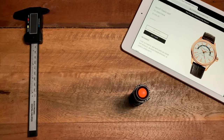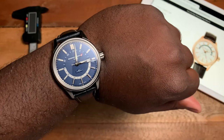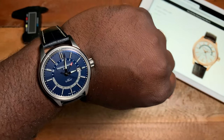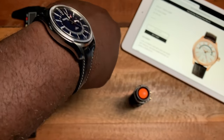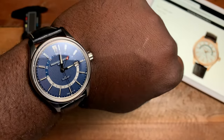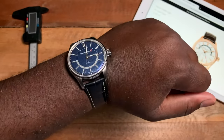I'm going to pop this on my seven and a half inch wrist so you can see how it wears. My wrist is a little bigger so 42mm is no problem. I will say the 51 millimeter lug-to-lug is a little long, so for smaller-wristed individuals just be aware it might overhang a bit, but for me it wears pretty well.